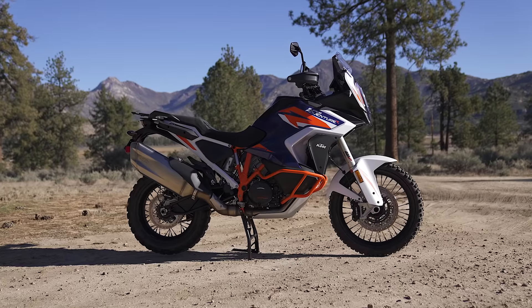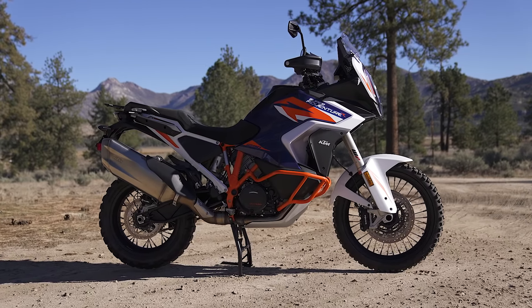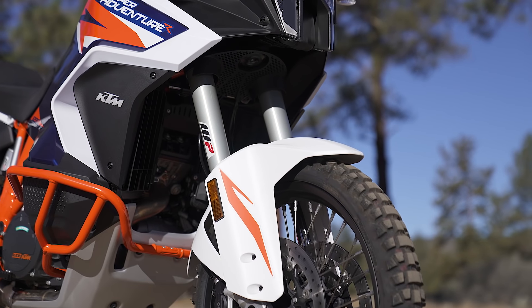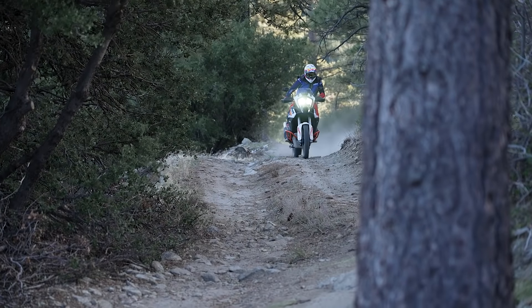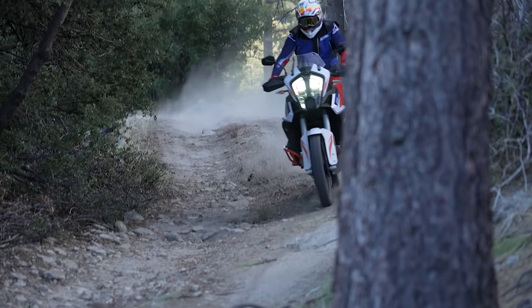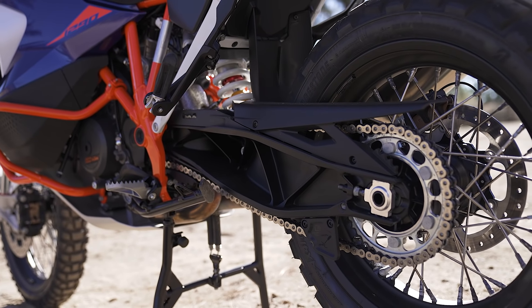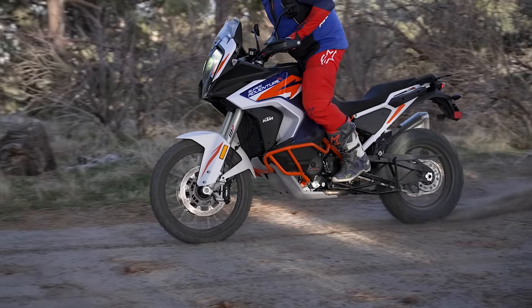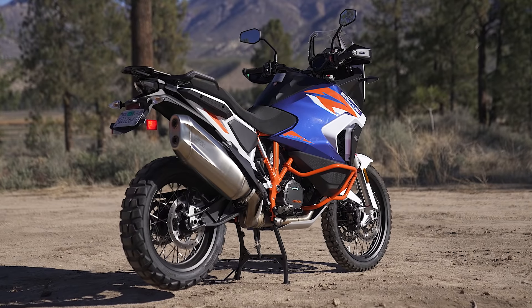KTM reworked the chassis for 2022 to make it a quicker-handling bike while making it more stable. They moved the steering head back 15 millimeters to give it more front-end authority and be quicker up front. In the back, they increased the length of the swingarm by 15 millimeters, which helps suspension action and helps the bike track straighter.